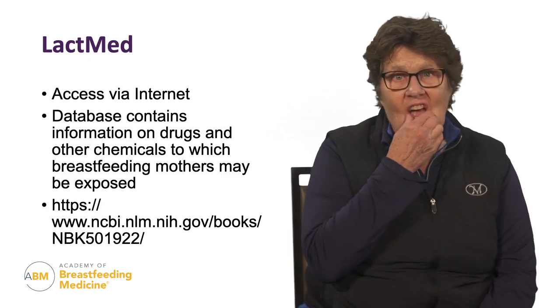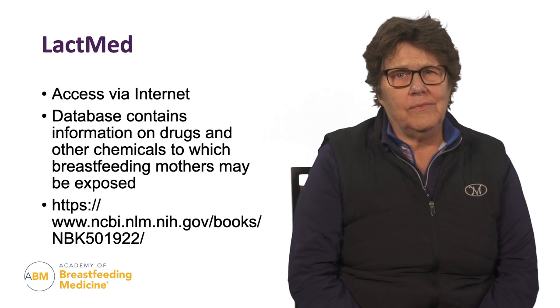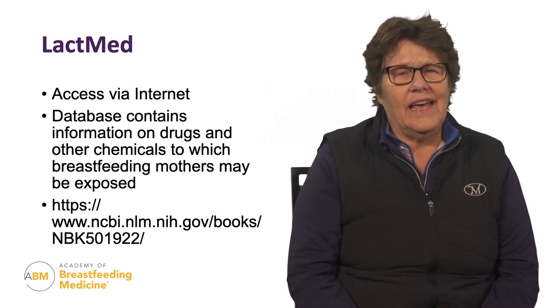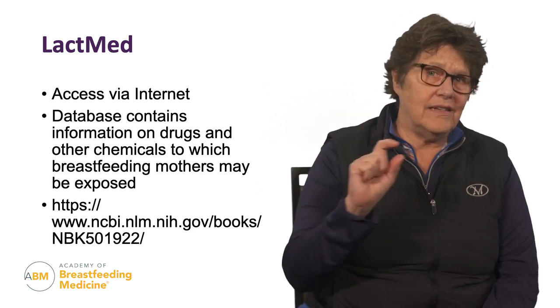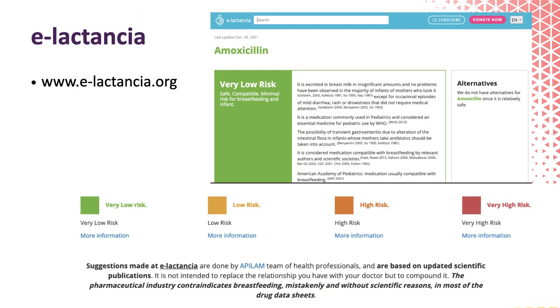The second resource is LacMed — a website you access via the internet by typing in LacMed. This is a database put out by the National Institutes of Health. LacMed doesn't rank medications into categories, but you can read detailed information. There's a summary box that says 'use for lactation' which is very helpful. The third resource is E-Lactancia, which is for Spanish-speaking folks — well used and well liked. My Spanish isn't good enough to use it, but I recommend it for Spanish-speaking providers.